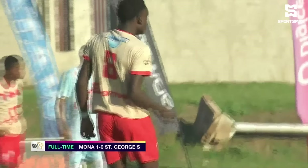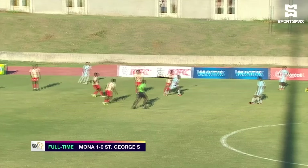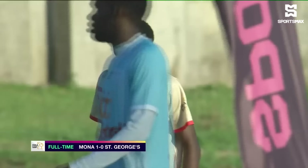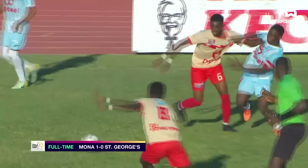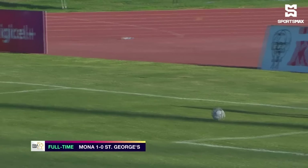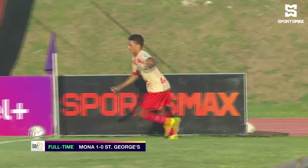Second half now. Thomas firing wide from the free kick — he has the ability but couldn't get it on target. Mona would continue to press forward. This opportunity came to Pinnock who fired first time, forcing a save from Davis in goal for St. George's College, and they had to clear. Pinnock did well, firing first time instinctively — and that was the quality.